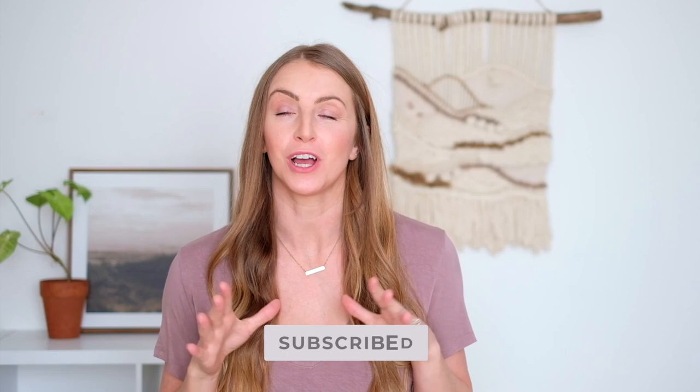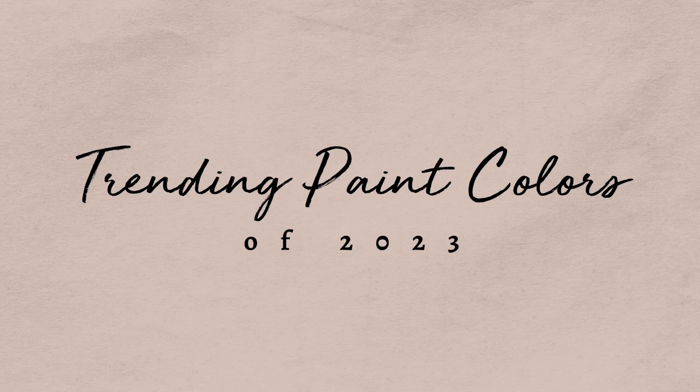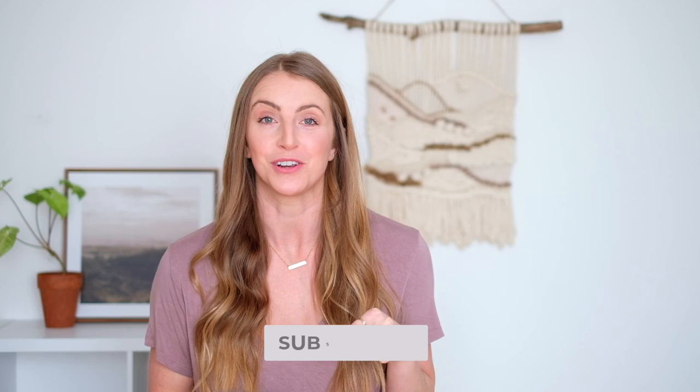Hey guys, welcome back to the channel. It's Ashley from Joyfully Growing Blog, and today we are talking all about the top trending paint colors for 2023. This year in the interior design world, it's all about creating fun, vibrant, and colorful spaces. People are kind of getting away from that cookie cutter, all-white-everything look, so I'm sharing the top 10 paint colors you're going to see everywhere in 2023.